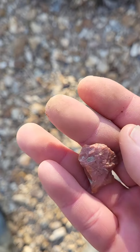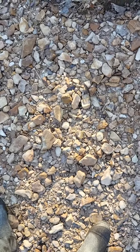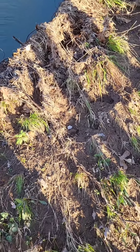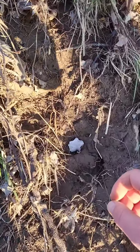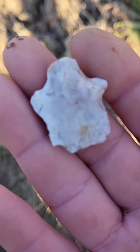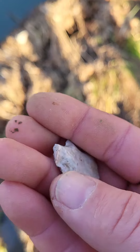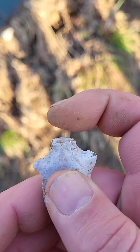Alright, moving on. Looks like a broken something washed out of there. Oh man, that looks like a broken drill. I think that's what it is. I think that used to be the drill bit right there.